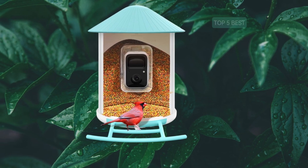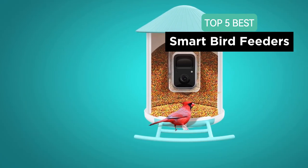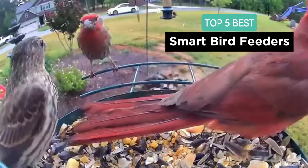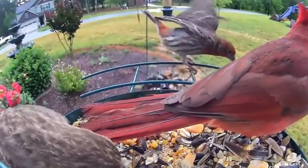Hello, bird enthusiasts! Today, we're diving into the world of smart bird feeders, bringing you the top five options to elevate your birdwatching experience. Whether you're a seasoned birder or just starting, these smart feeders will make your backyard a haven for feathered friends. Let's soar into the details.